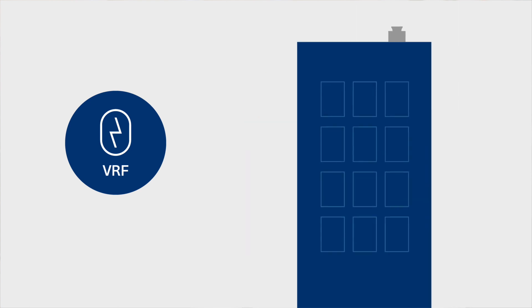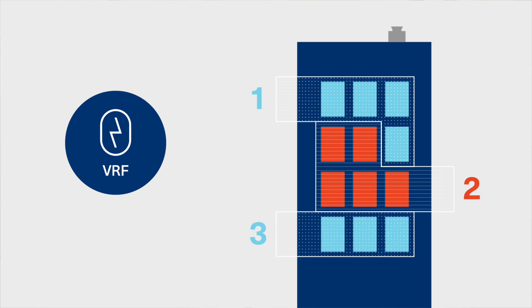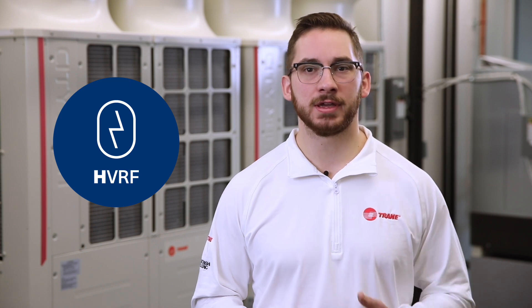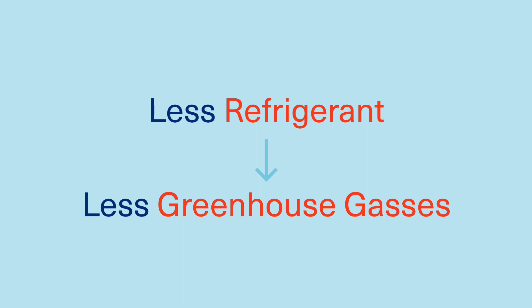All-electric VRF systems are both popular and practical for multi-zone spaces. Now there's an option that takes sustainability even further: HVRF. It's a hydronic heat pump that provides all-electric, efficient heating and cooling, and it uses less refrigerant. In fact, HVRF reduces the amount of refrigerant in the overall system by up to 20%.